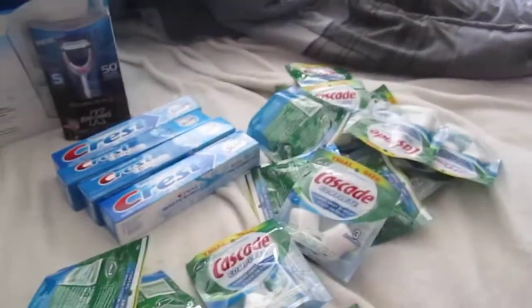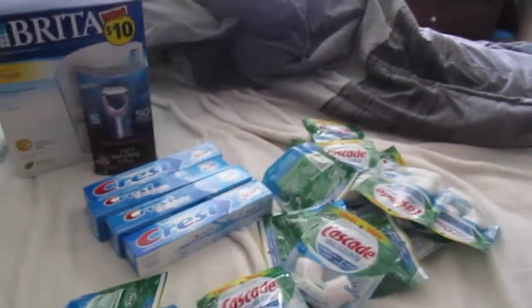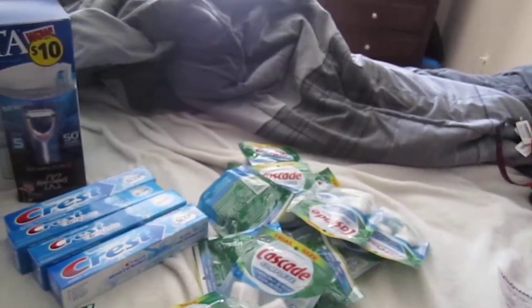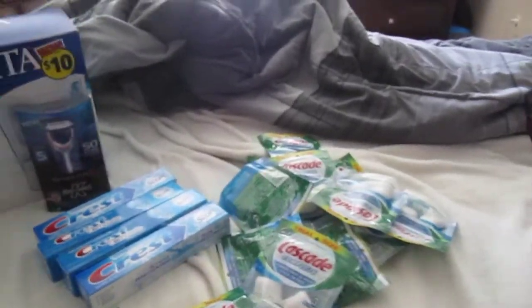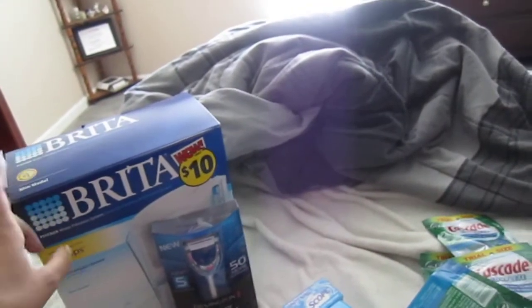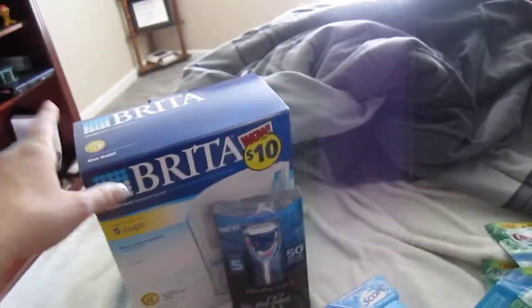For all this stuff you're seeing, I paid $15.40. I got two $5 rewards back, so really I only paid $5.40. And that does not include the mail-in rebate, which I will be getting $10 back from. So basically I will actually make $5 from buying this Brita — that's pretty cool, especially because this is usually really expensive and it makes really good water.